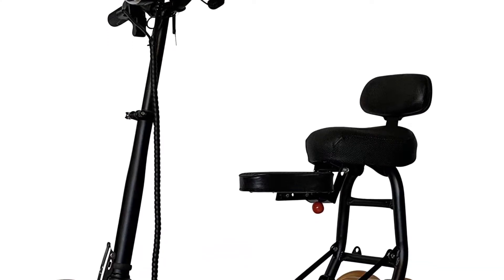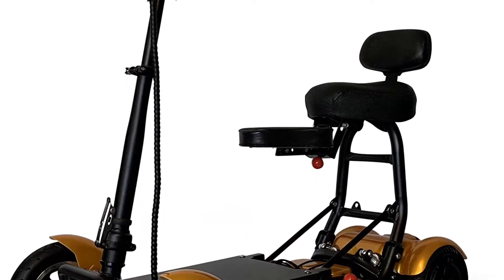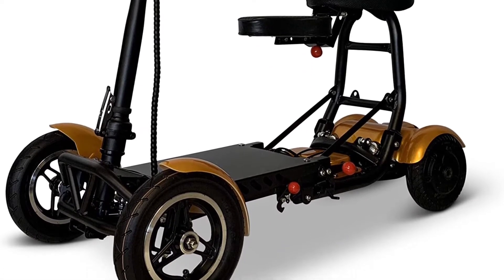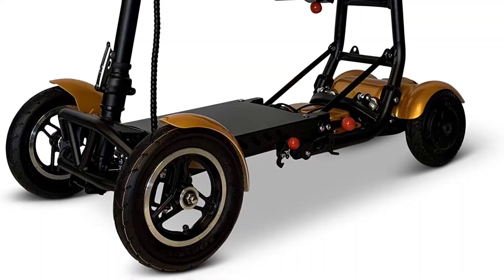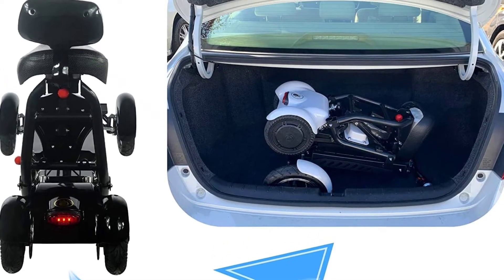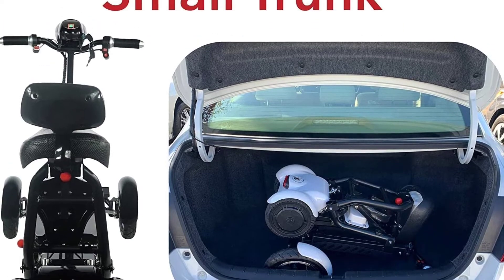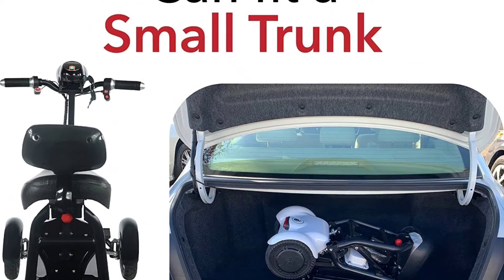The high-tech brushless wheelchair motor technology ensures a smooth ride, even on rough terrain. The premium leather seat is comfortable and there is also an additional child seat available. Overall, the folding lightweight power mobility scooter is a great choice for those looking for a reliable, comfortable, and easy-to-use mobility scooter.